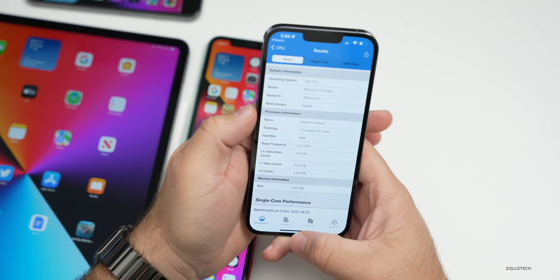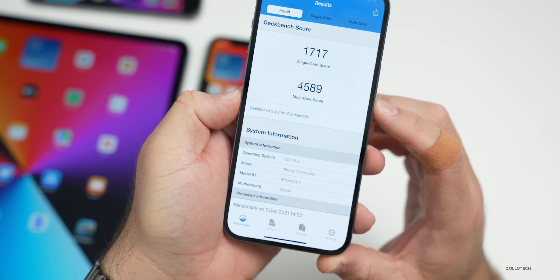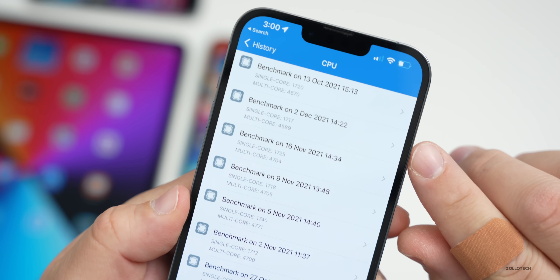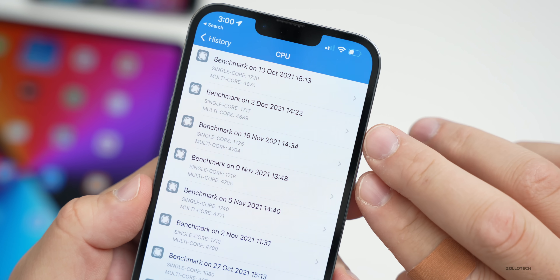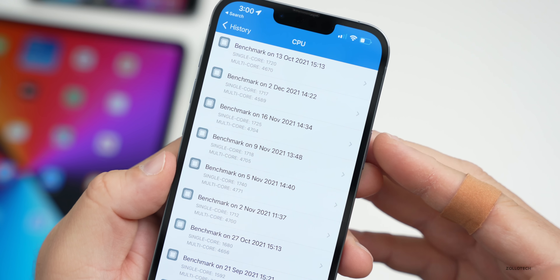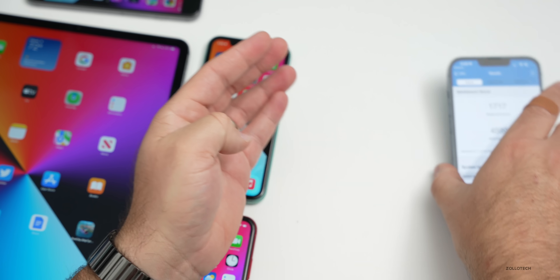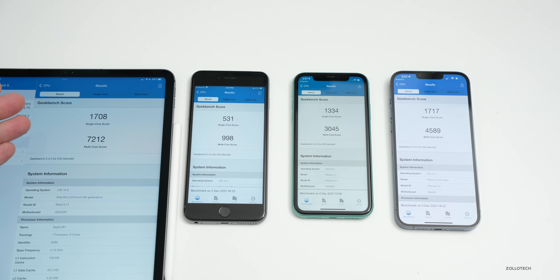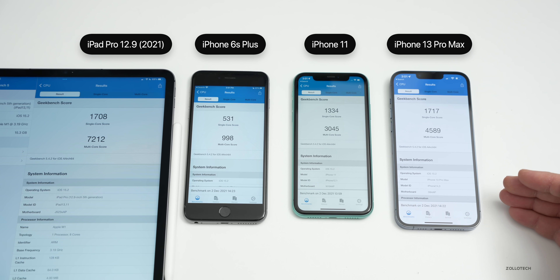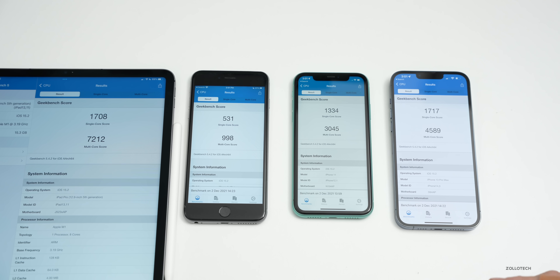Looking at Geekbench scores, I got 1717 for single-core and 4589 for multi-core on the iPhone 6s Plus. Compared to the previous version — run on November 16th — that's a little bit lower. I ran this right after installing the update, so performance can increase over time. Looking at all devices from left to right — iPad Pro, iPhone 6s Plus, iPhone 11, and iPhone 13 Pro Max — scores are a little lower than last time but I'd expect them to increase over the next day or so.